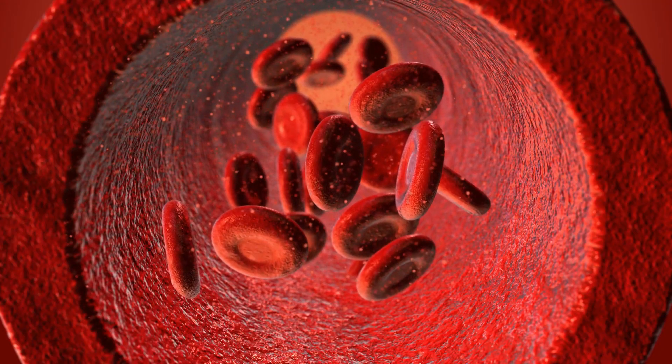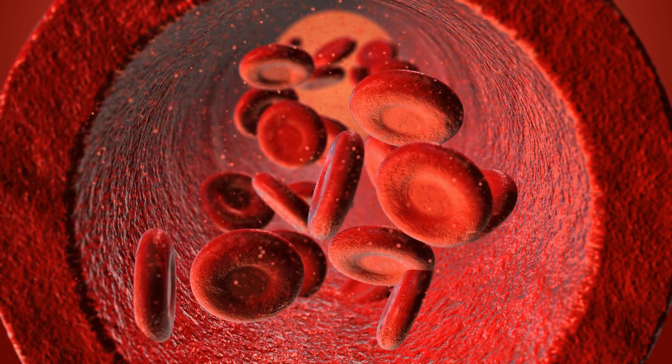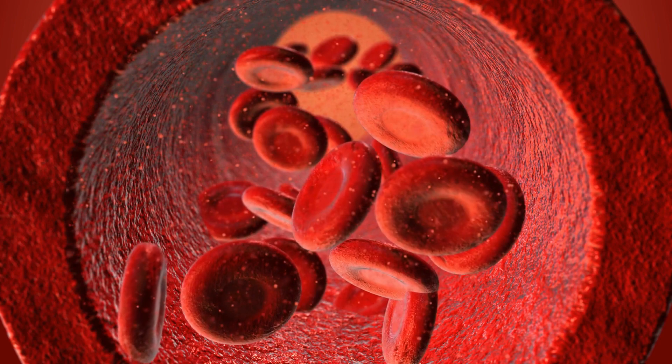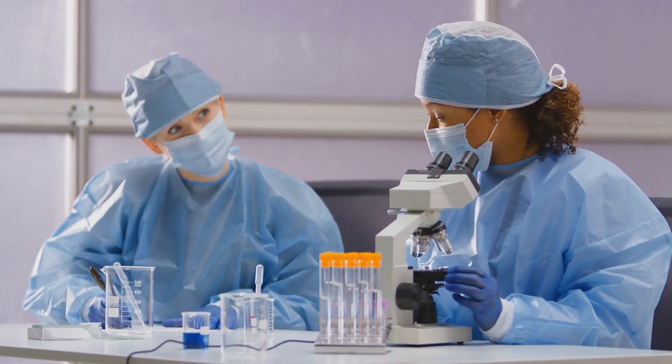When used this way, the modified red blood cells become smart red blood cells, acting like nanobots inside the body to track down disease-causing agents. But many things still demand investigation.